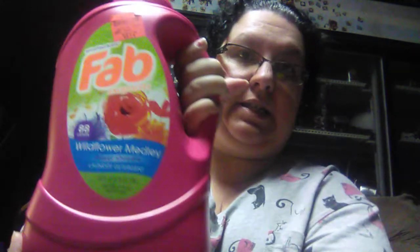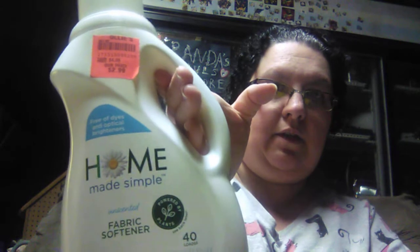I found a Fab Flower Showers Laundry Detergent — a 134 fluid ounce bottle for $4.69. That's a pretty big bottle. And then I got another one of the Home Made Simple Unscented Fabric Softeners, 34 fluid ounces, $2.99 for that.